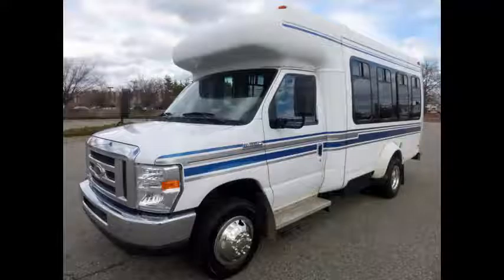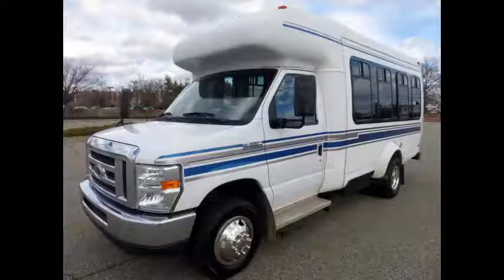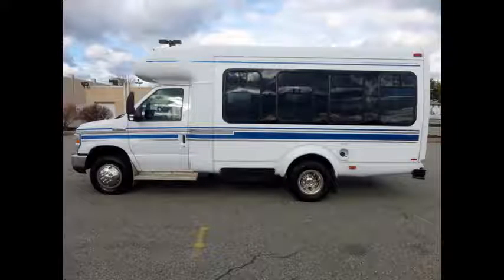Ideal for adult transportation, retirement homes, church, shuttle business, school, or camp use. It can accommodate 8 passengers plus driver and up to 4 wheelchair positions.